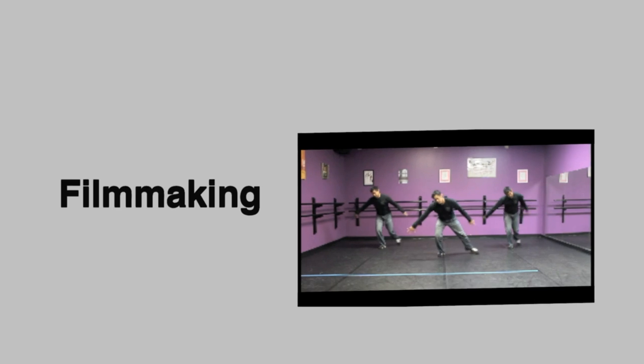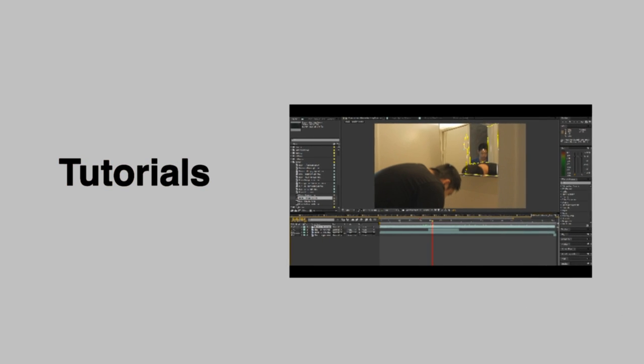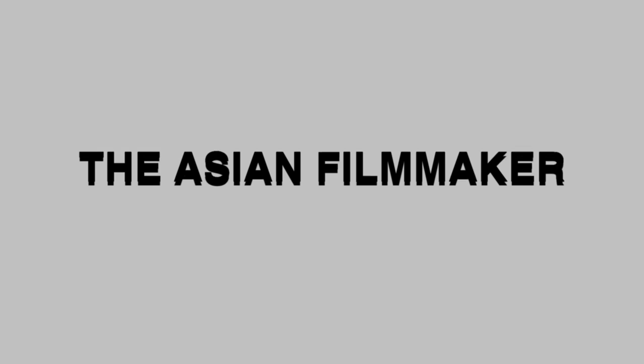What's up YouTube? Today we're going to be talking about different microphones and when to use them. Welcome back to Info Mondays on the Asian Filmmaker. I am your host, Jason. Now there are plenty of different microphones out there and they all serve a very different purpose.